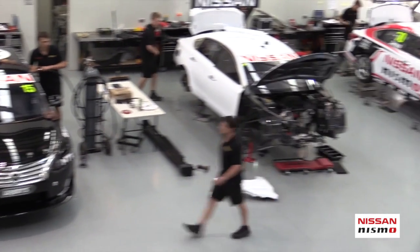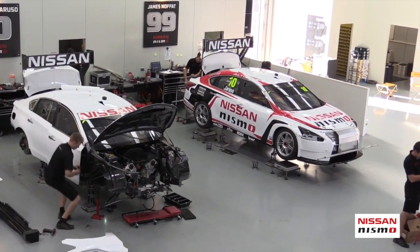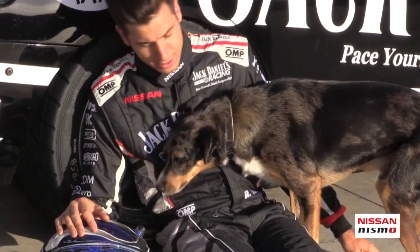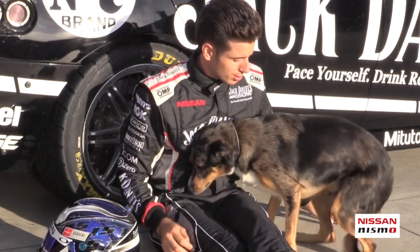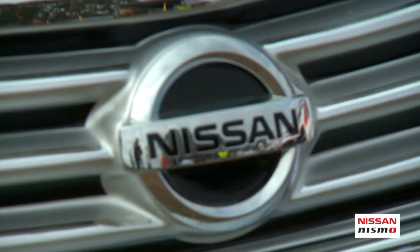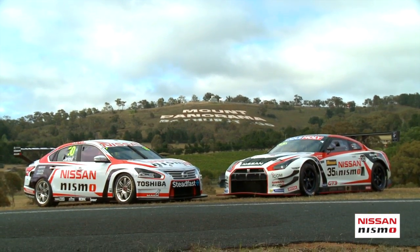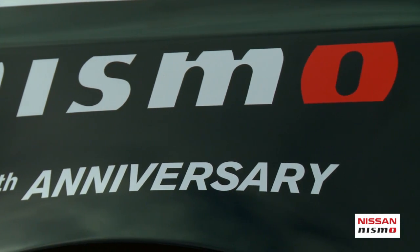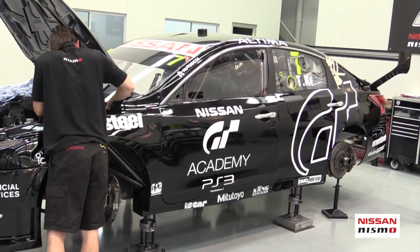Caruso's Altima V8 will be the only Nissan Motorsport entry to feature its final 2015 livery at this weekend's official V8 supertest. The number 15 Jack Daniels Nissan Altima of Rick Kelly will be seen in its traditional black and white colours, but will run an interim livery ahead of the 2015 Jack Daniels season launch in coming weeks. The naming rights partners for James Moffat's number 99 Nissan Altima and Todd Kelly's number 7 Nissan Altima will be announced after the test. Moffat will run an identical Nissan Nismo livery to Caruso, while Kelly will feature in a special Nissan PlayStation GT Academy paint scheme.